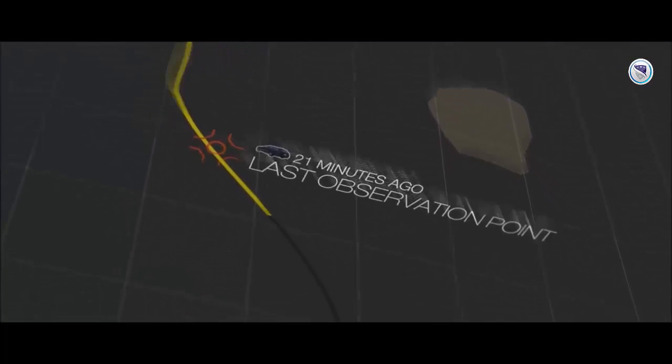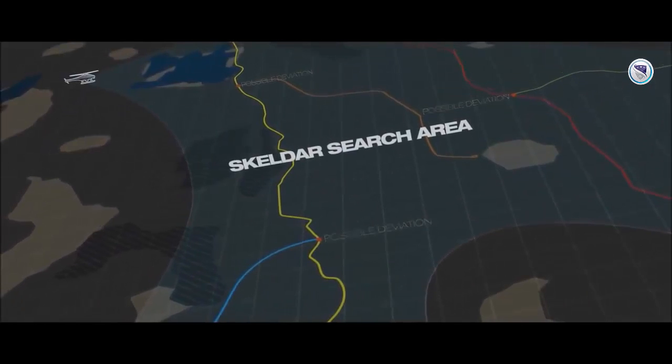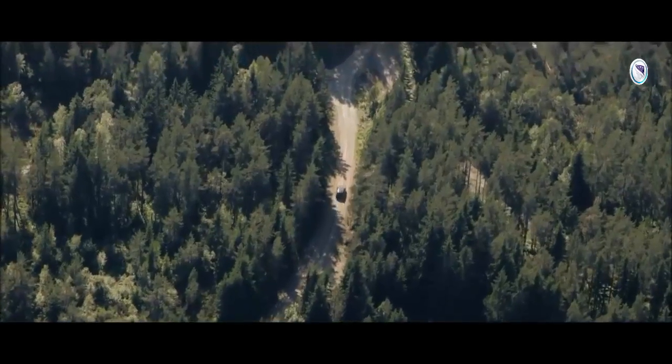The suspect's vehicle could have deviated from its last known route in a number of places. An optimized search pattern was defined, which Skeldor followed autonomously. The first road searched proved empty, but then Skeldor spots the vehicle on route yellow.